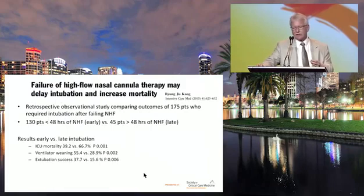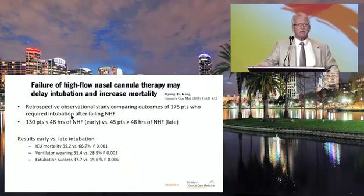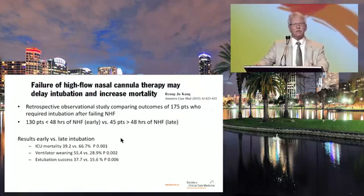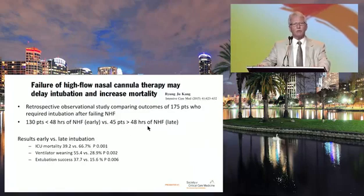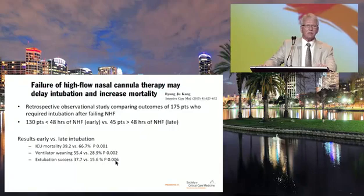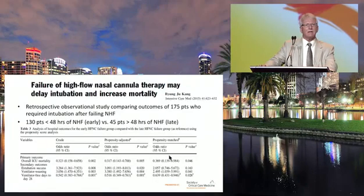We also have to think about when to stop nasal high-flow therapy. A retrospective observational study by Chung compared 175 patients who required intubation after failing nasal high-flow: 130 patients failed early (less than 48 hours) versus 45 who used it more than 48 hours. There was a significant increase in mortality if you waited too long. Longer nasal high-flow use was associated with longer weaning times, and extubation success was better in the early-failure group.